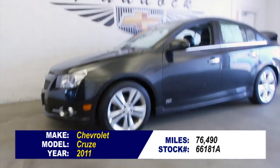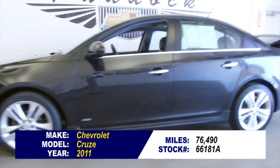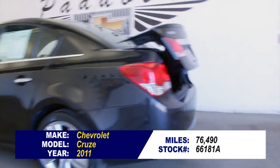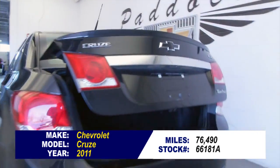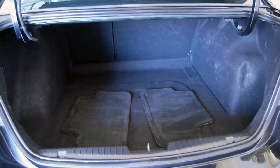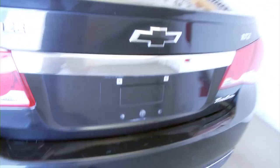Stock number 66181A. This is a 2011 Chevrolet Cruze LTZ, one previous owner, only 76,000 miles on this vehicle. In this video walk around, we're going to start at the back of the vehicle, work our way to the front, to help you see the true condition of this LTZ.